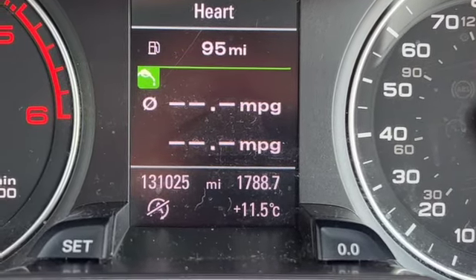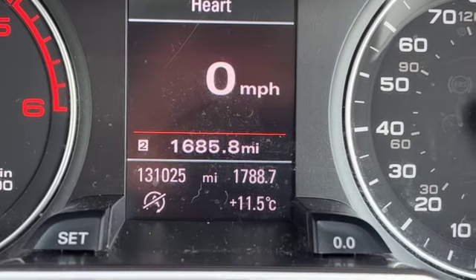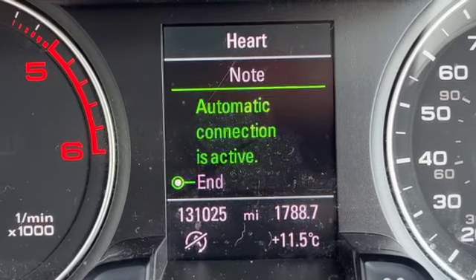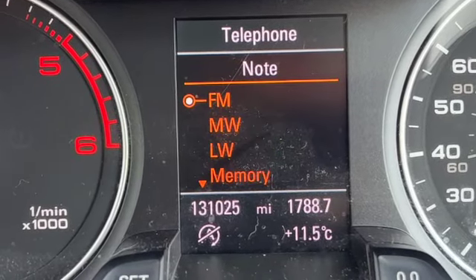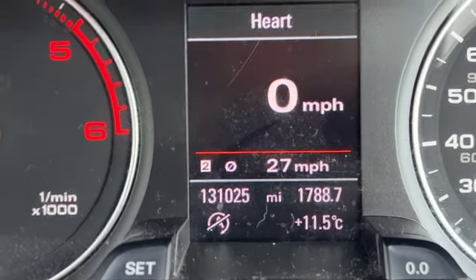At the top you can see we've got the media — we're listening to Heart Radio at the moment. I'm just scrolling through some of the different options on the multifunction display. Digital speedo — my favourite. Down in the bottom right-hand corner you can see the outside temperature, and you can also scroll through the bottom menu as well.